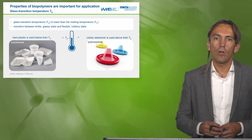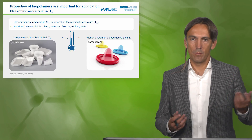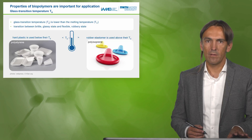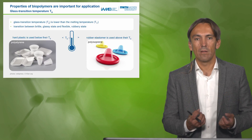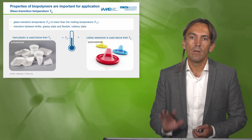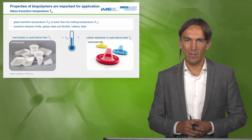The glass transition temperature determines how brittle or how flexible and rubbery a product is. If we use hard plastic like polystyrene, the use temperature is below the glass transition temperature, so it's in a glassy, sturdy state. For polyisoprene used as an elastomer, it should be soft and rubbery and very flexible, meaning the use temperature is above the glass transition temperature, so there is no stiffness in the polymer.